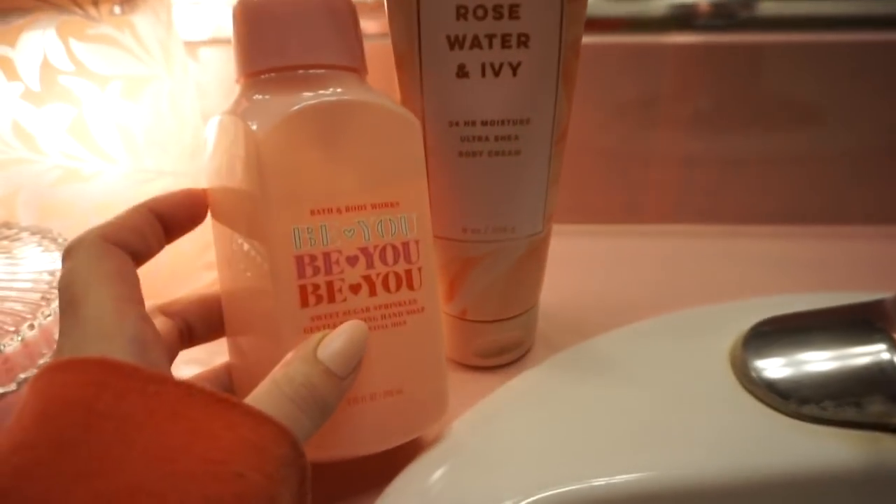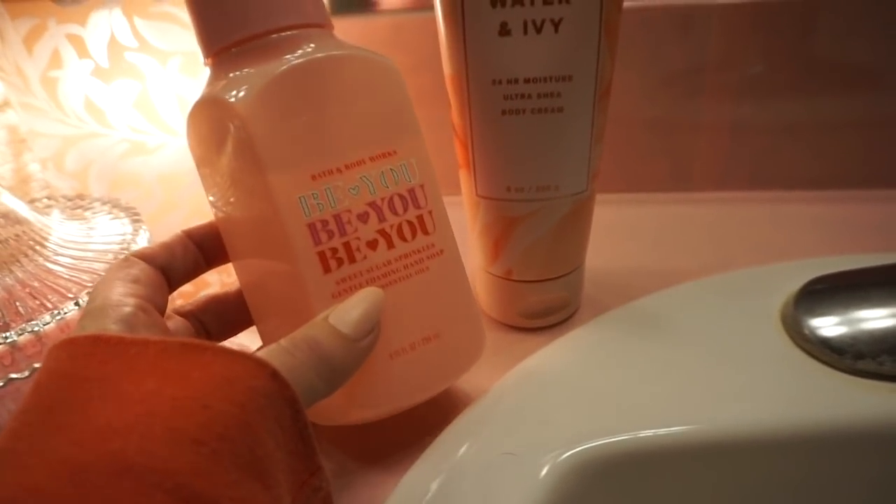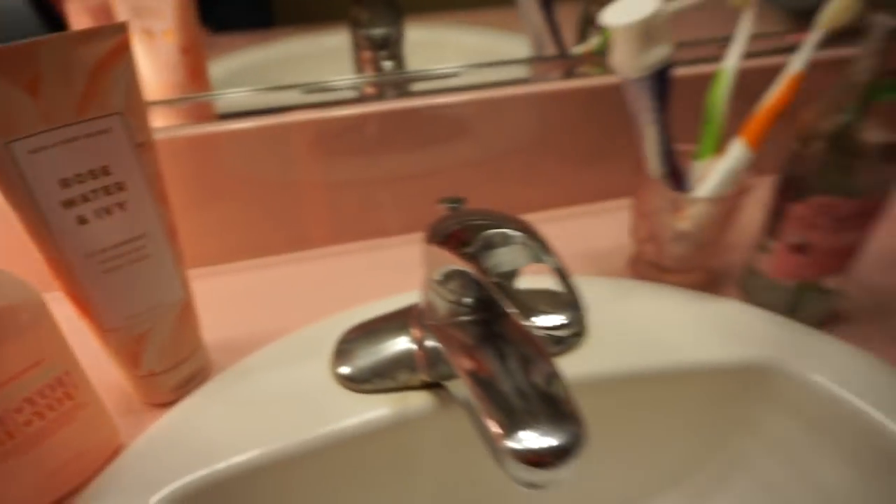But I do have this cute hand soap from Bath and Body Works — I just thought the packaging was adorable. It is sweet sugar sprinkles scent. And then I have the lotion in that favorite scent, rosewater and ivy. I put some more roses in here.